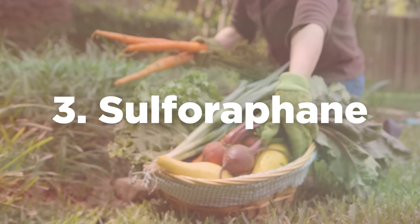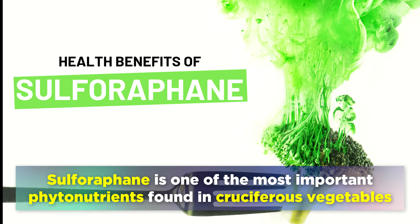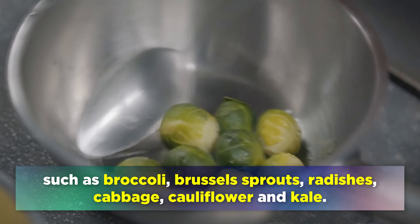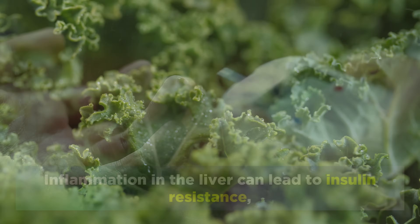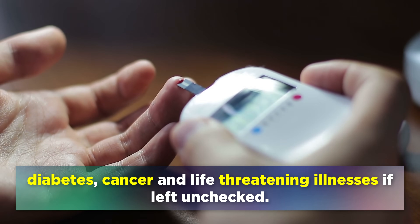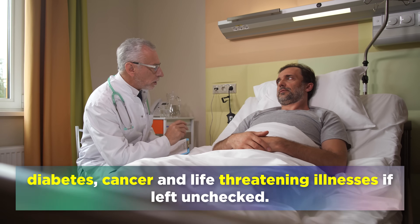The third item on our list is a phytonutrient called sulforaphane. Sulforaphane is one of the most important phytonutrients found in cruciferous vegetables such as broccoli, brussels sprouts, radishes, cabbage, cauliflower and kale. Inflammation in the liver can lead to insulin resistance, diabetes, cancer and life threatening illnesses if left unchecked.